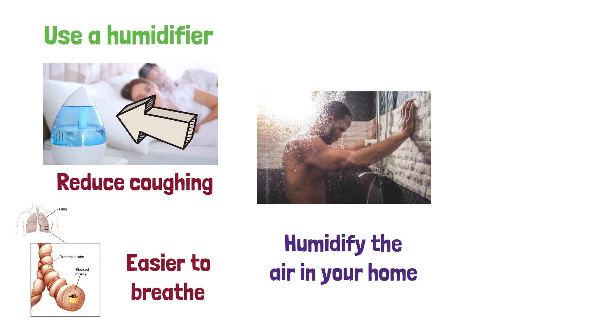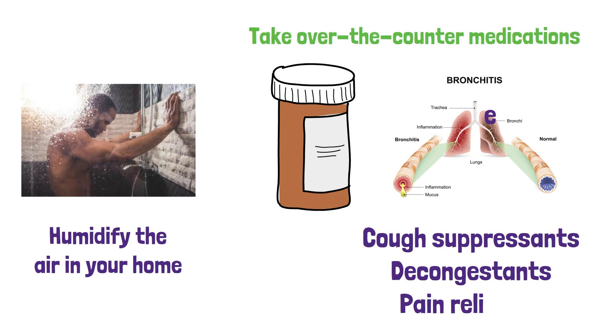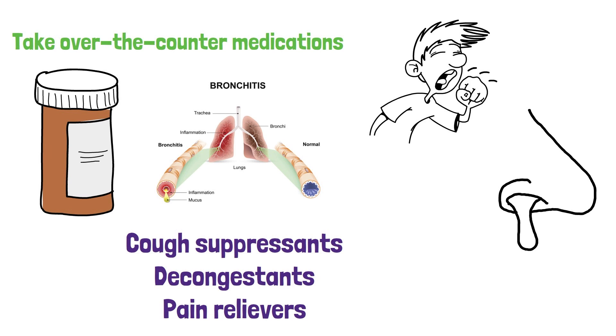Take over-the-counter medications. There are several over-the-counter medications that can help relieve the symptoms of bronchitis, such as cough suppressants, decongestants, and pain relievers. Cough suppressants can help reduce the urge to cough. Decongestants can help reduce nasal congestion. And pain relievers can help reduce fever and aches.